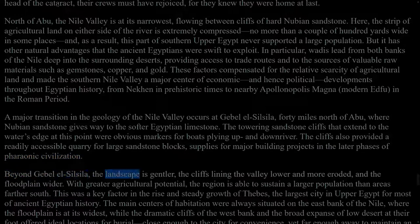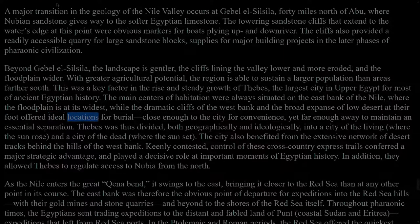Beyond Jebel el-Silsila, the landscape is gentler, the cliffs lining the valley lower and more eroded, and the floodplain wider. With greater agricultural potential, the region is able to sustain a larger population than areas farther south. This was a key factor in the rise and steady growth of Thebes, the largest city in Upper Egypt for most of ancient Egyptian history. The main centres of habitation were always situated on the east bank of the Nile, where the floodplain is at its widest, while the dramatic cliffs of the west bank and the broad expanse of low desert at their foot offered ideal locations for burial, close enough to the city for convenience, yet far enough away to maintain an essential separation. Thebes was thus divided, both geographically and ideologically, into a city of the living, where the sun rose, and a city of the dead, where the sun set. The city also benefited from the extensive network of desert tracks behind the hills of the west bank. Control of these cross-country express trails conferred a major strategic advantage, and played a decisive role at important moments of Egyptian history. In addition, they allowed Thebes to regulate access to Nubia from the north.